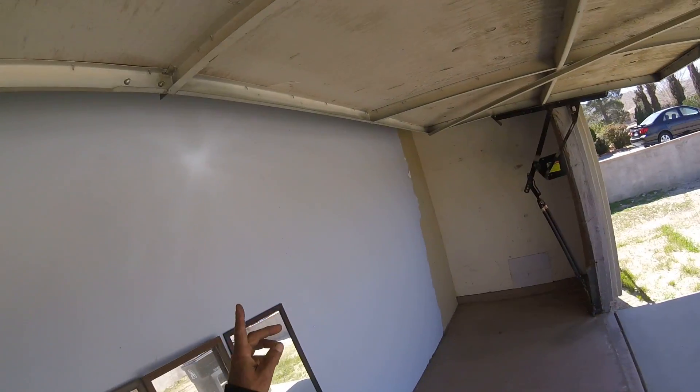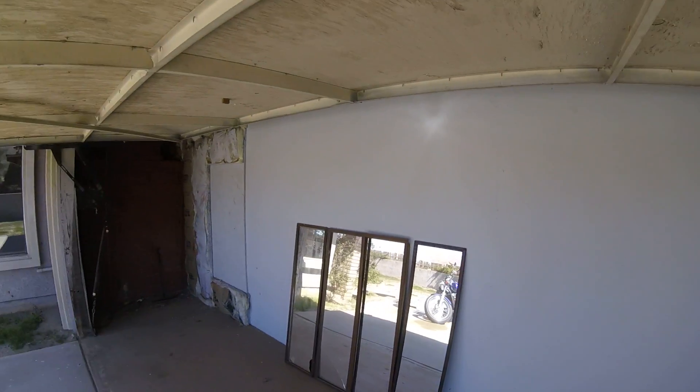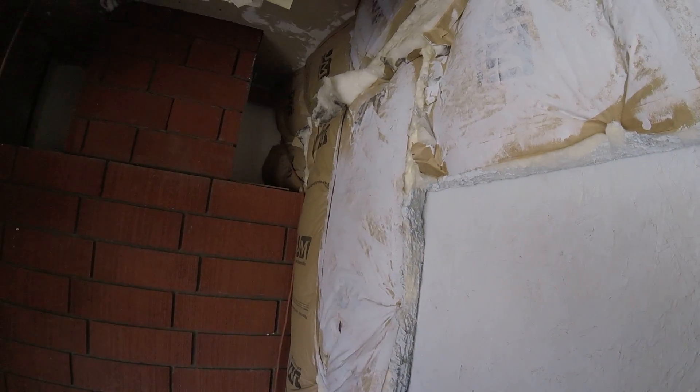This is the bonus room that can be cut open to make it fit for a car if you want to use it as a garage again. Right here is where the laundry room is.